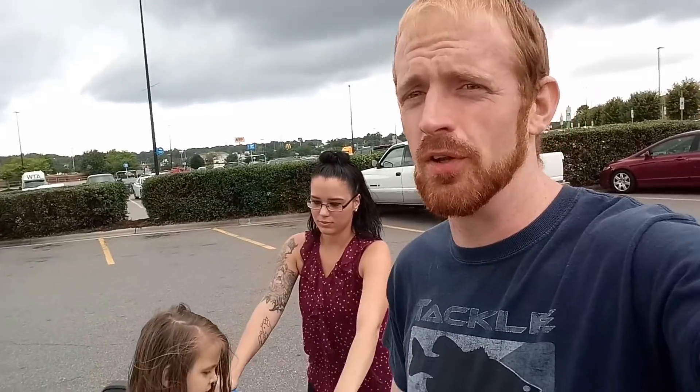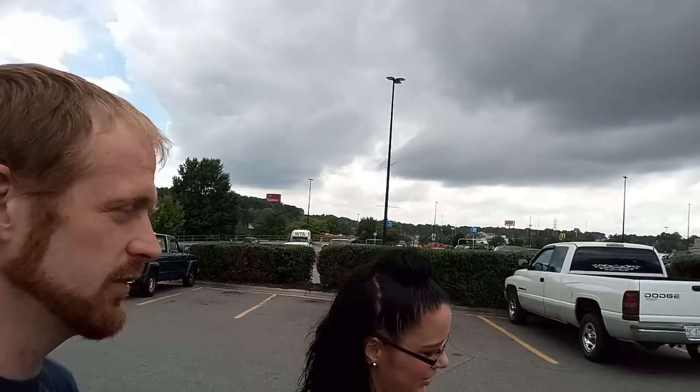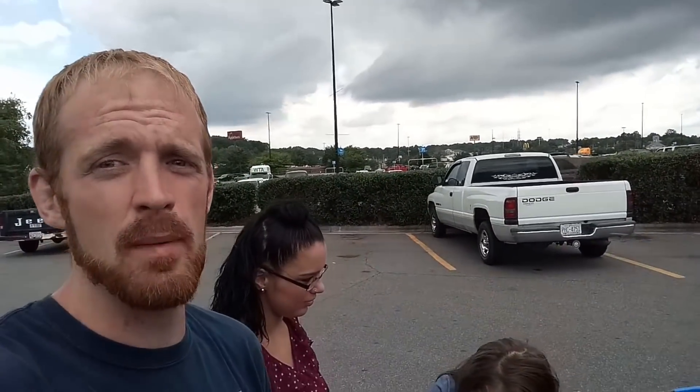Welcome back to another episode of NC Bass. Today we're at Walmart. We're going to do a 'Let the Wife Pick the Bait' challenge. Her knowledge of fishing is pretty low, so I'm not expecting too great of a bait. This could be a good challenge — we'll see if she can pick something I can actually catch a fish on. We'll let her pick two and see if I can catch fish on both baits. The way fishing is going right now, it might be pretty tough.